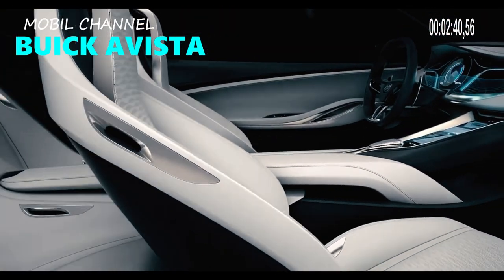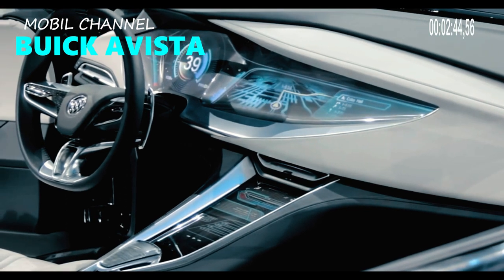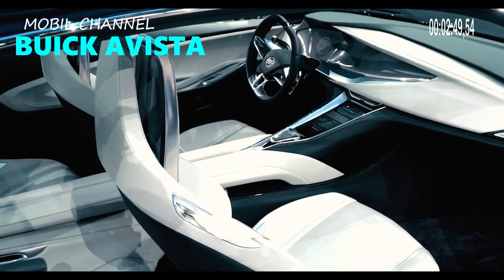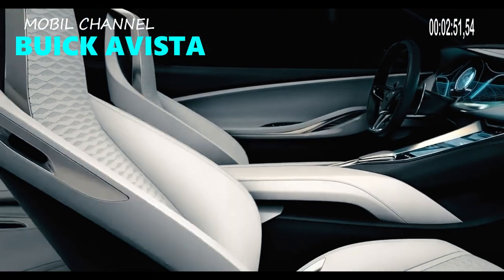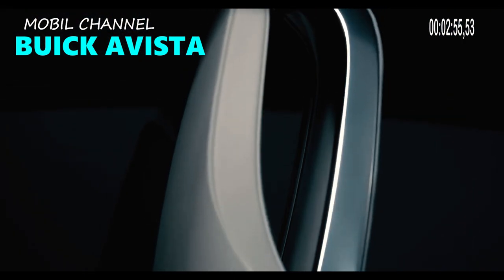The 2024 Buick Avista can be compared to the Chevrolet Traverse because both vehicles are built on the same chassis. In terms of dimensions, the 2024 Buick Avista has a wheelbase of 120.9 inches and an overall length of 204.4 inches.